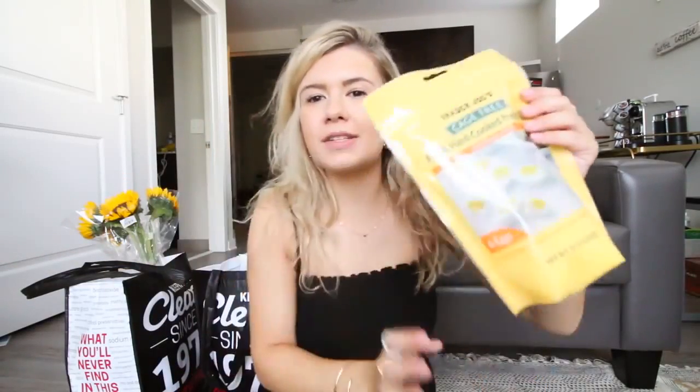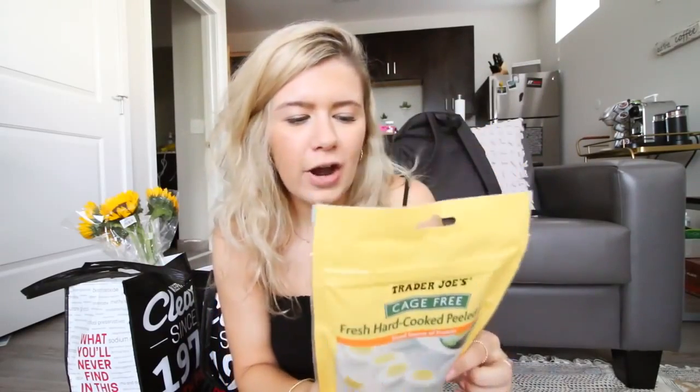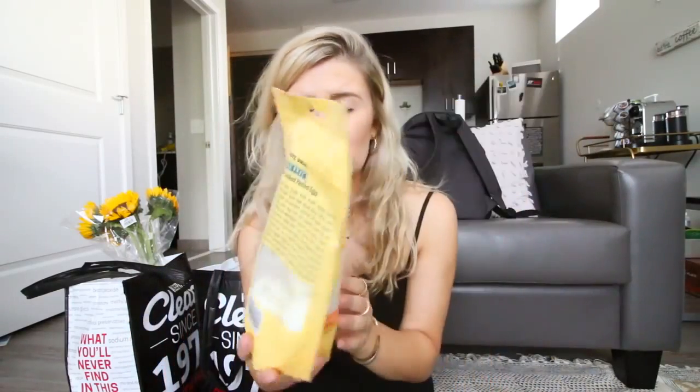Healthy things in a rush — let's go! This is one of the items that Brooke told me to get and I'm so excited about this. These are fresh hard-cooked peeled eggs, pre-made and pre-boiled. They're super fresh and they're great. Just put a little salt and pepper on it and it's a perfect breakfast.